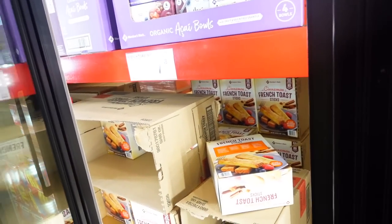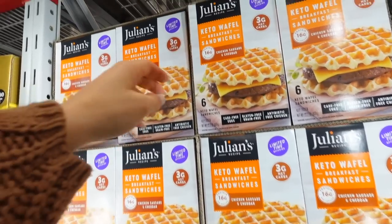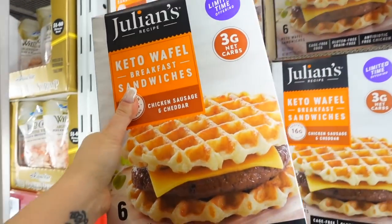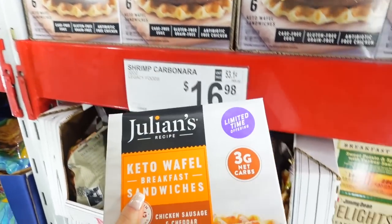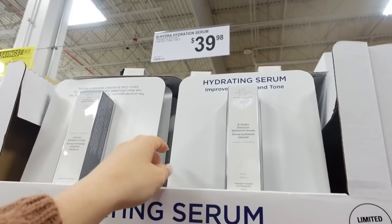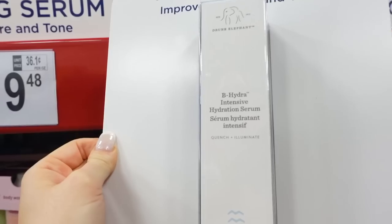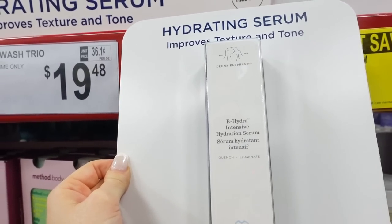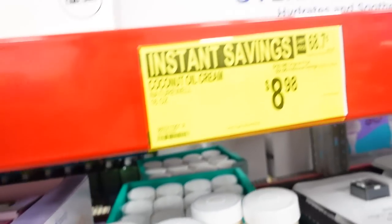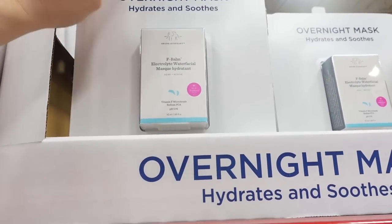Do you guys want French toast sticks? Okay. So I'm going to get these for Leo — these are $12 keto waffle breakfast sandwiches. You want to try those? All right. I want to show you guys because I've seen this in their ad, but Drunk Elephant is here at Sam's Club. This is their Hydra Intensive Hydration Serum for $40, and then this is their electrolyte water facial mask for $42.